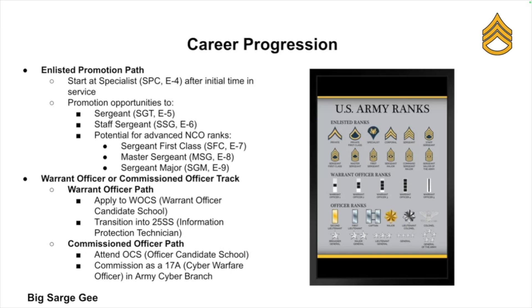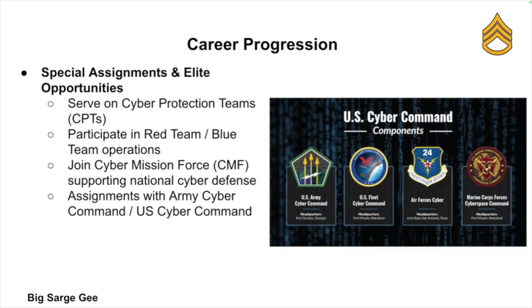You can apply for Warrant Officer Candidate School to become a 255 Sierra — an Information Protection Technician — or go the commissioned officer route through OCS and work in cyber operations as a 17 Alpha, which is a Cyber Warfare Officer. Special assignments include the Cyber Protection Team, red and blue team rotations, the Cyber Mission Force, and the Cyber Warfare Command.